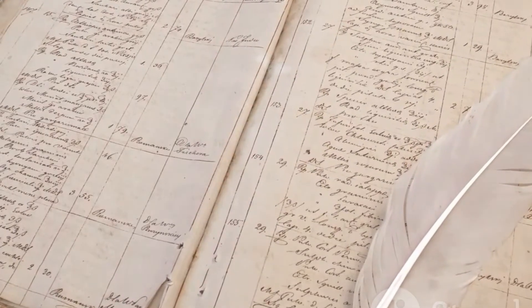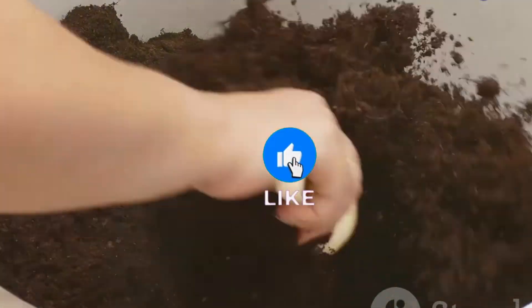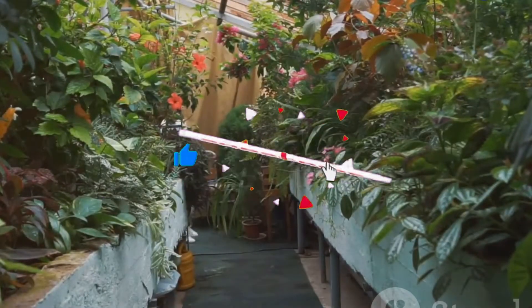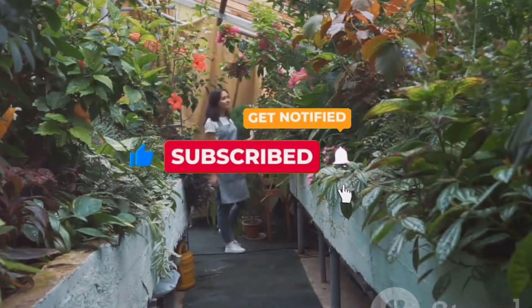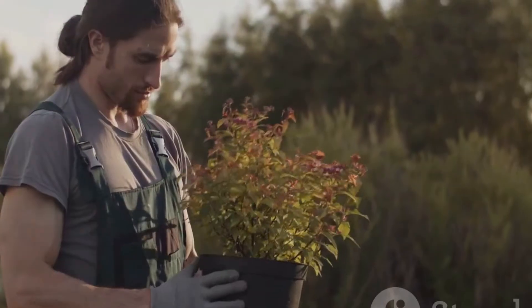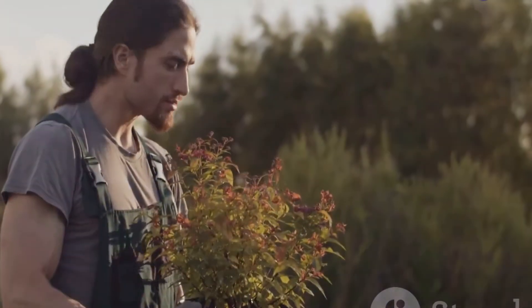The concept of using yeast in the garden isn't entirely new. Gardeners have long experimented with homemade concoctions, and yeast mixtures have been touted as growth promoters and soil enhancers. But does the science hold up to these claims? Let's examine the evidence and see if yeast deserves a place amongst our gardening essentials.